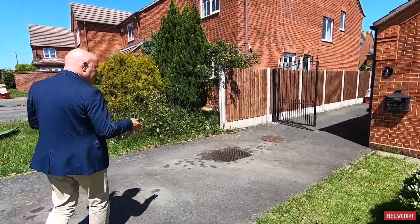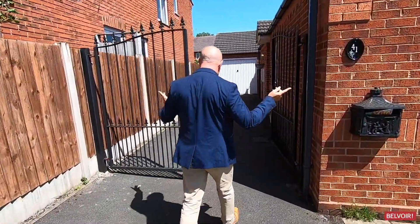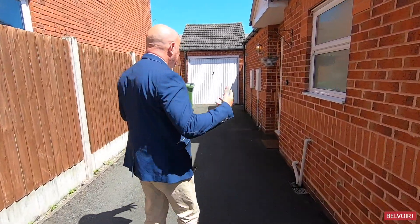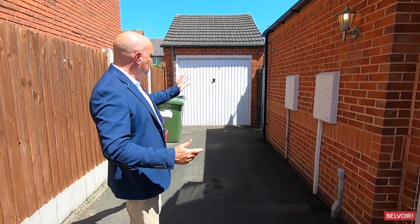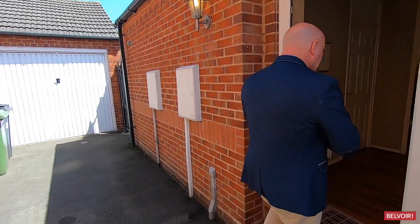First thing you're going to notice is that we've got parking here for four cars and also a garage too. You can lock off the gates here as well and it's all nice and safe. There's an entrance to the garage and also an entrance to the rear of the property. Come in, let's take a look.